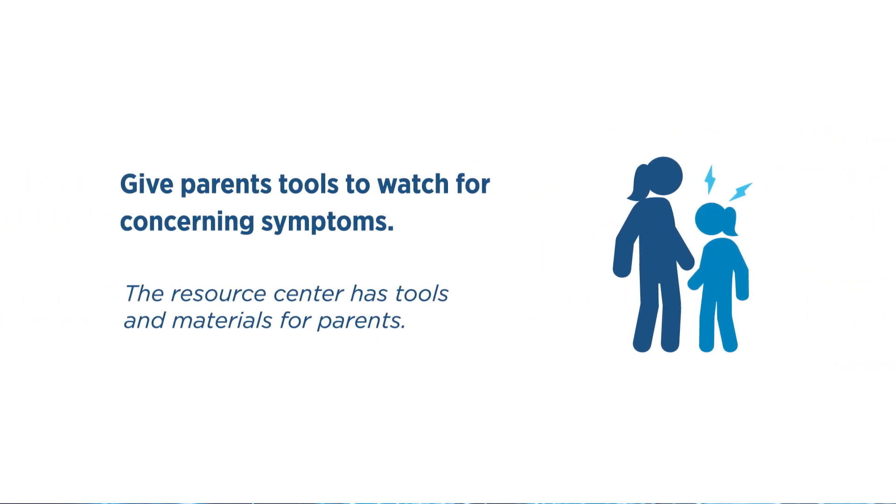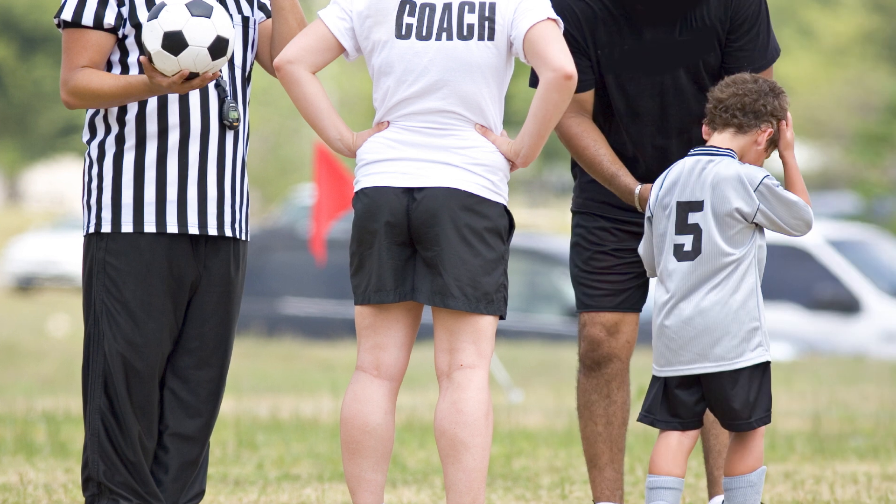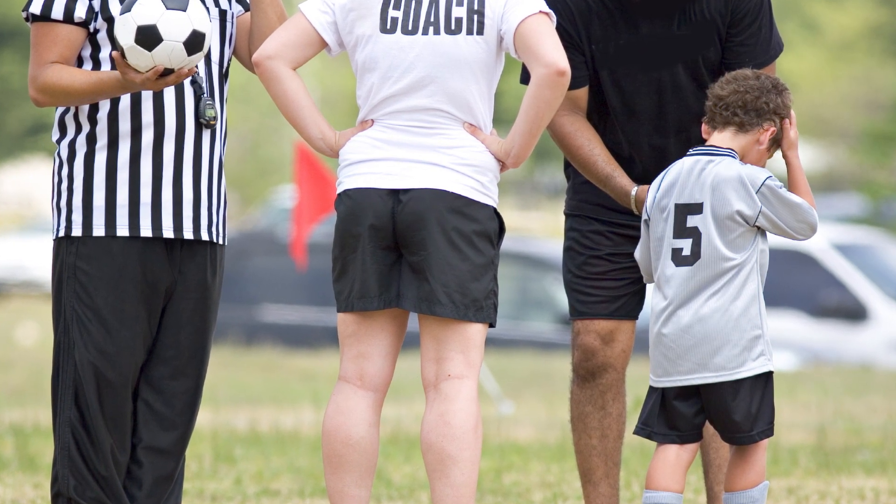You can use CDC's Fact Sheet for Parents or similar materials to review the symptoms parents should watch for at home, as well as the symptoms they should watch for when their child returns to school. After an injury occurs, it's important to reinforce MTBI safety with coaches, parents, and athletes, and include league and school officials when appropriate.